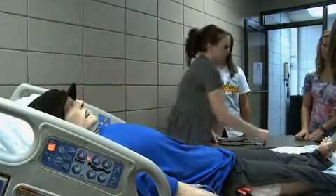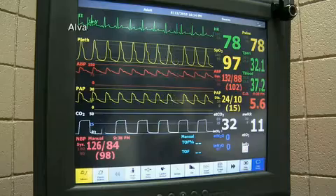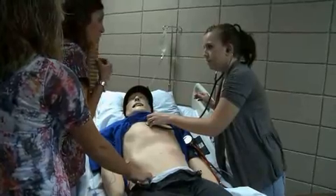He sounds like a patient. He looks like a patient. And he reacts like a patient. Meet SimMan — it's the closest thing out there to a real patient without practicing on a real patient.